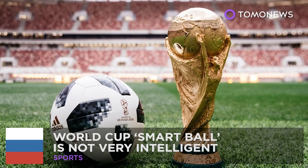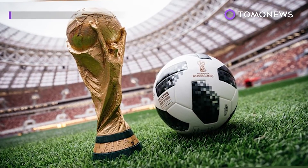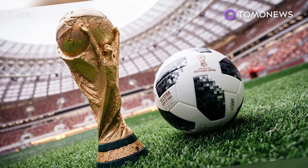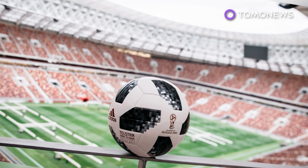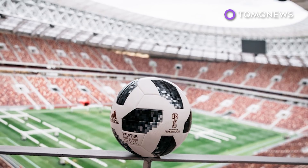Not so smart after all. FIFA unveiled their new 2018 World Cup match ball late last year to much fanfare, with much press heralding it as a smart ball. But just how intelligent is it really?